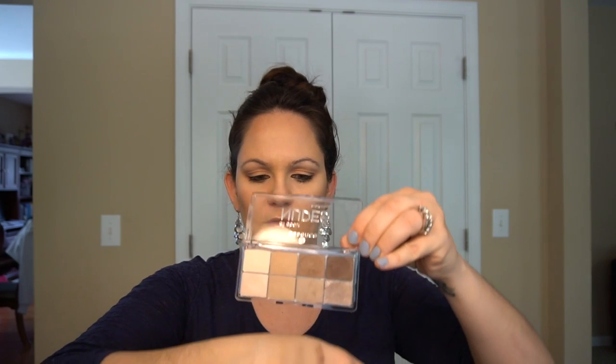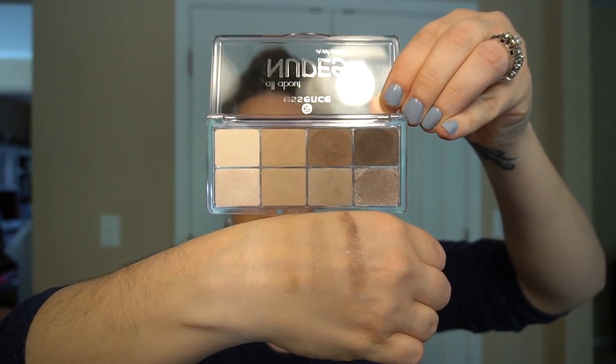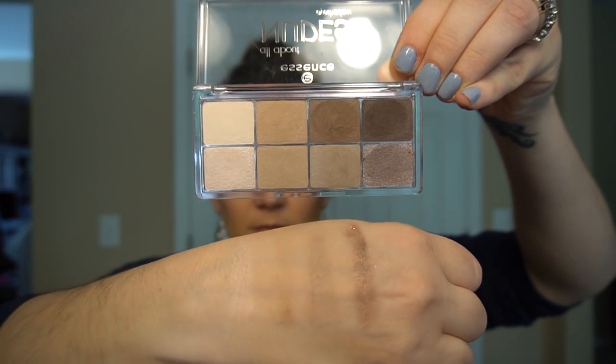They're really nice light colors — for being nudes, it makes sense. These would probably show up really well on darker skin tones too, since they're a bit light on my lighter skin tone. There's the bottom row swatched. The bottom row colors are definitely a bit lighter than the top row, but it's definitely a nice formula — and again, five dollars and forty-nine cents, cruelty-free.